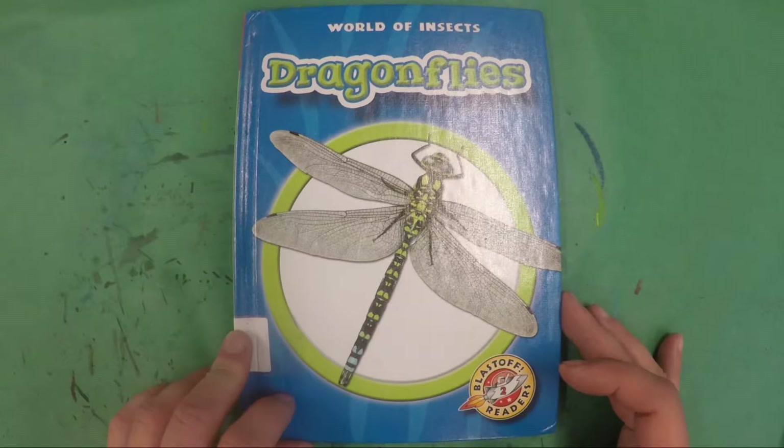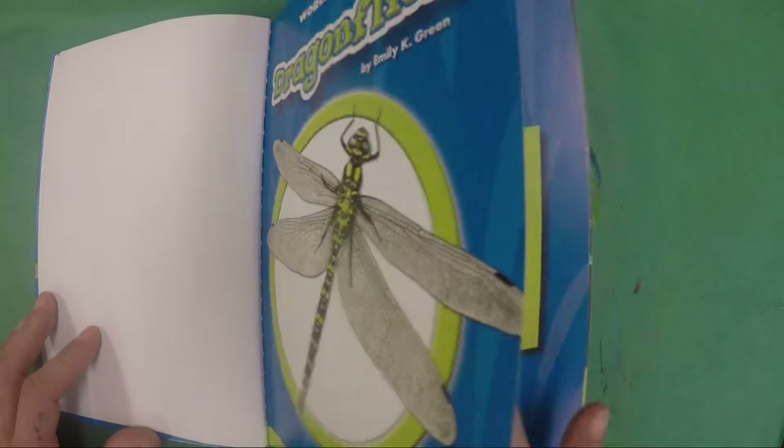World of Insects: Dragonflies, by Emily K. Green.